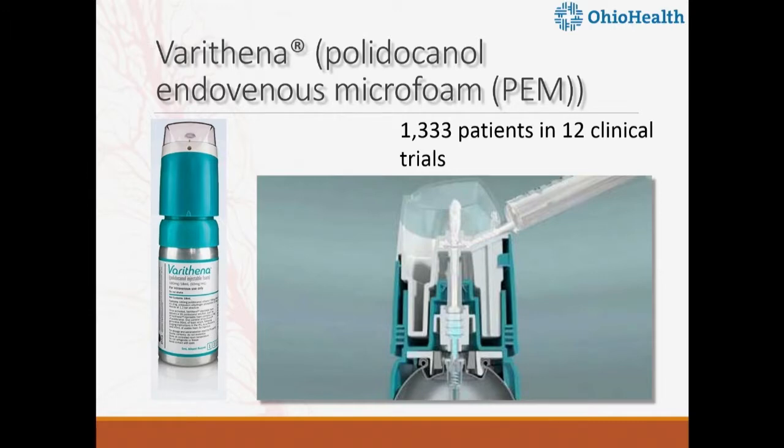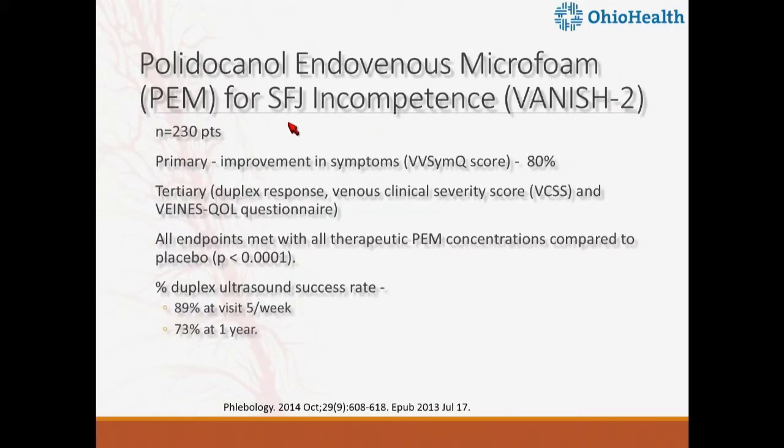Next is Varathena, or polidocanol endovenous foam. We've been using polidocanol and STS foam for decades, physician-compounded with air or CO2 using the Tessari method. BTG Technologies developed this pre-formulated compound with very low nitrogen content, so the micro-bubbles have much lower implosion rates and stay as foam longer than physician-compounded foam. There are 12 clinical trials with approximately 1,300 patients. The main trial for SFJ incompetence is called the VANISH trial.